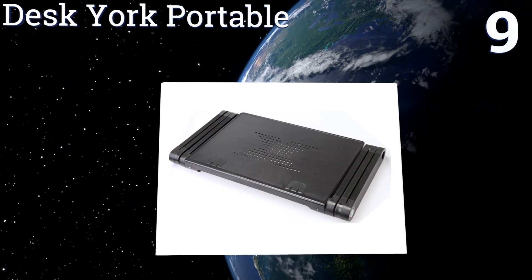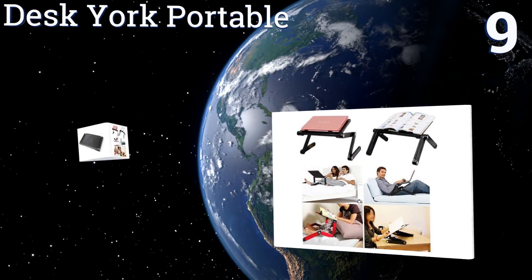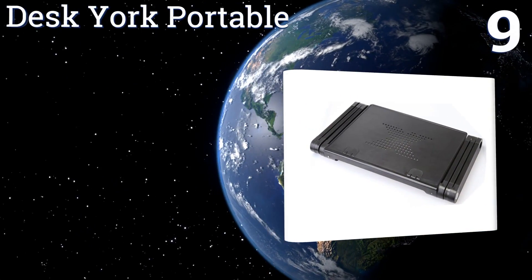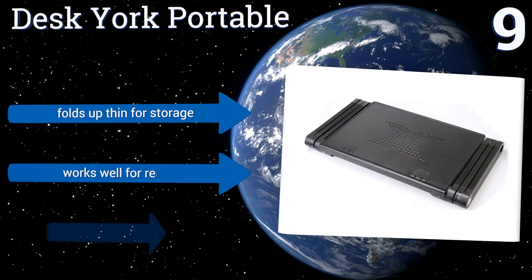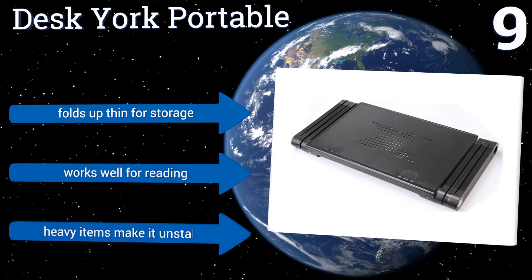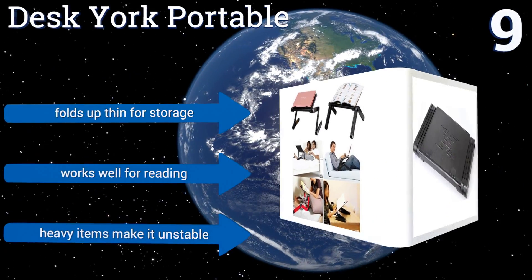At number nine, the adjustable legs of the Desk Your Portable will let you set it at just about any angle you could wish for, but the company still provides instructions on how to get it into the most practical positions. In a pinch, you could even use it as a coffee table. It folds up thin for storage and works well for reading, but heavy items make it unstable.